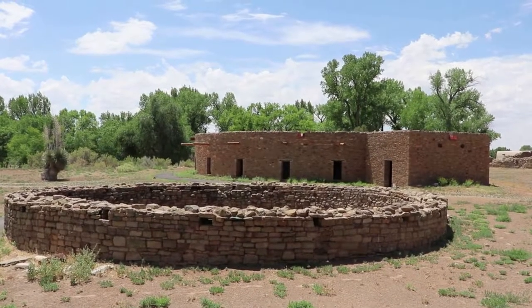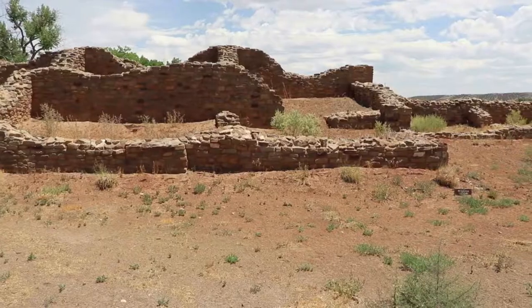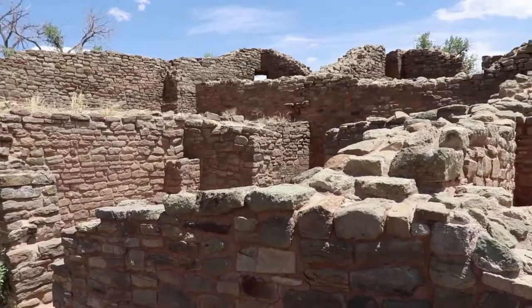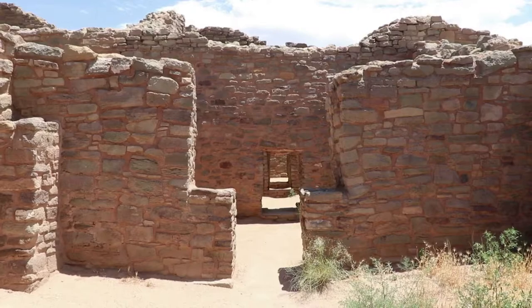One can imagine what this ruined Kiva looked like since there is a full reconstruction of what they actually looked like 900 years ago. The Puebloans who originally settled here began constructing this planned community at what would become Aztec around the late 1100s — nearly a thousand years ago.